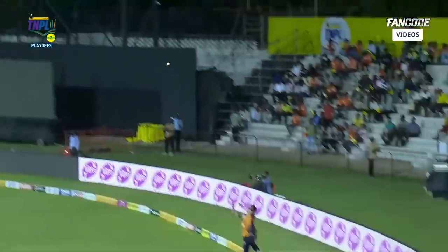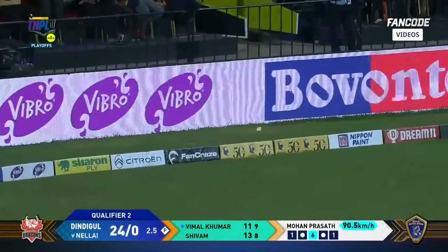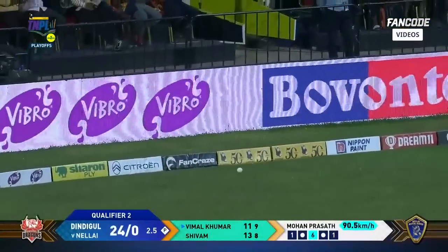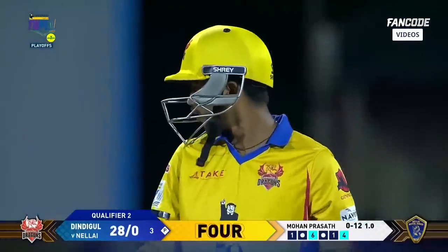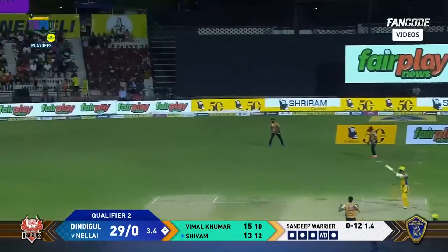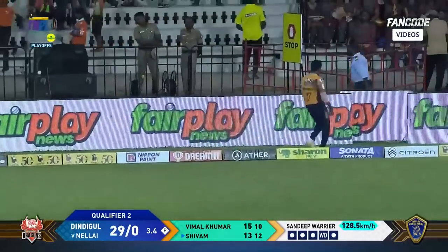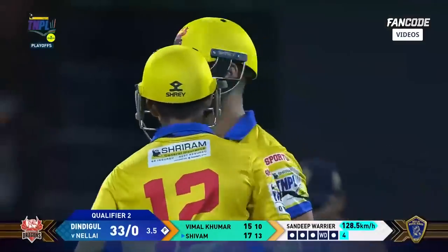Again he's hit it into the wind. It's another Sriram four. Right on top of the boundary, well connected by Vimal Kumar — 28 for none after three. Laid away again, the face just taking it away. Shivam Singh a bit lucky, gets himself a Sriram four.